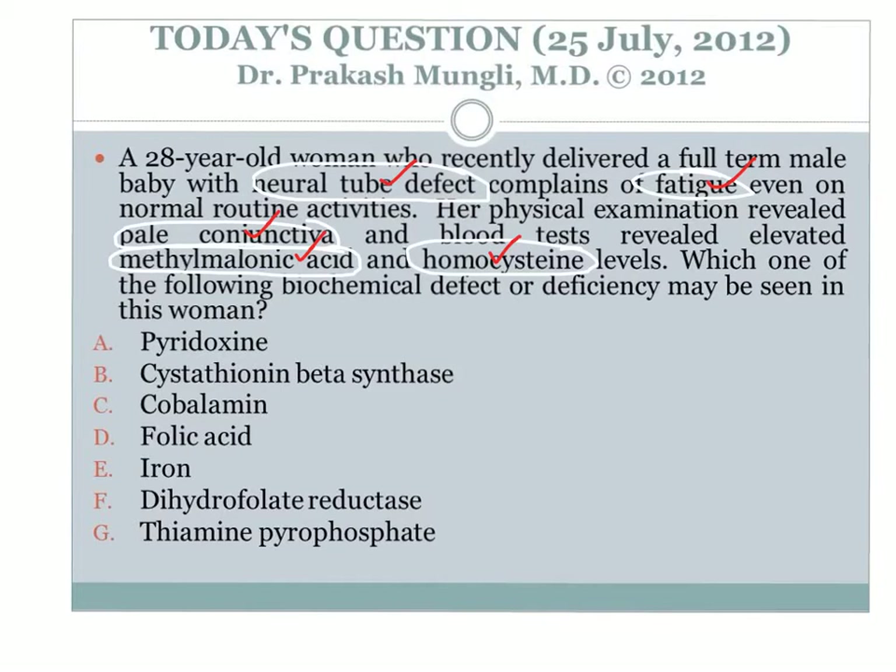Going over all these signs and symptoms, it makes sense to select cobalamin deficiency as the best answer. Neural tube defect is indicative of folate deficiency; fatigue and pale conjunctiva indicate anemia; elevated methylmalonic acid and elevated homocysteine together strongly indicate cobalamin deficiency. Cobalamin deficiency can lead to neural tube defect via the folate trap, resulting in megaloblastic anemia and methylmalonic acidemia in this case.